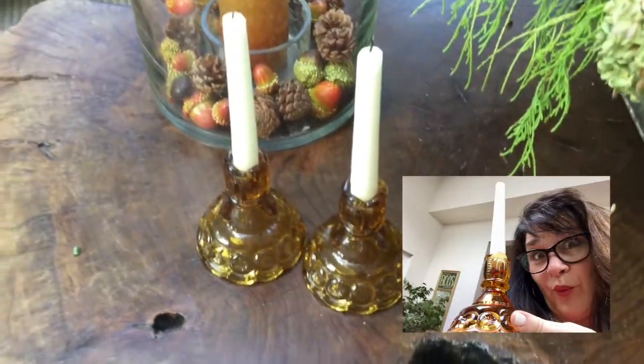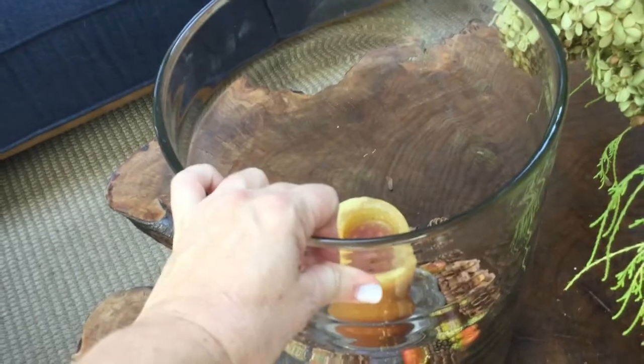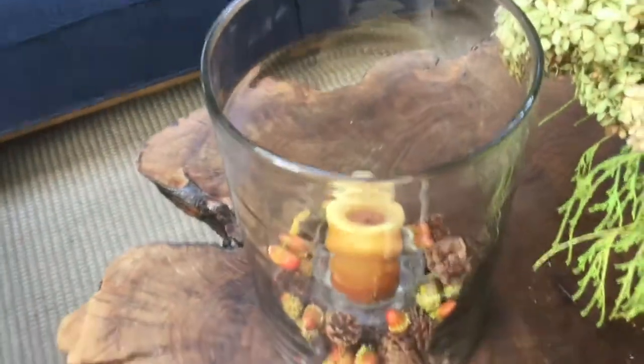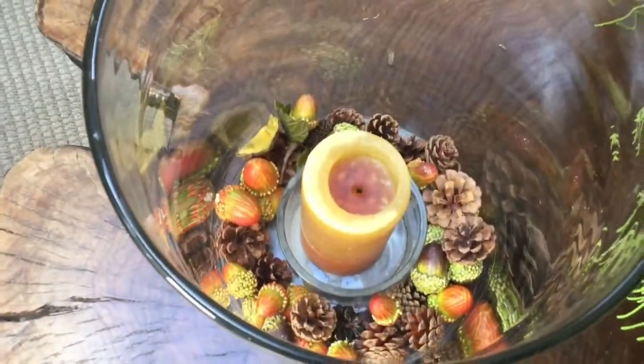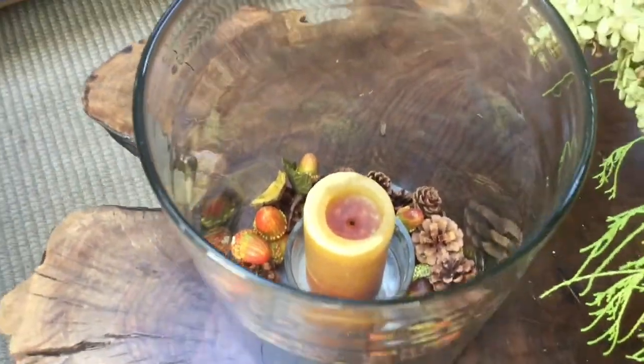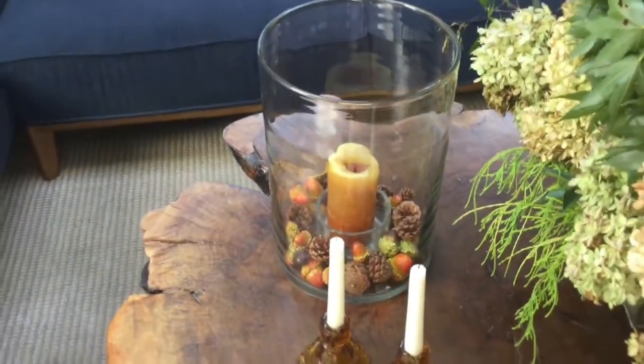Some thrifted vintage amber-colored candlesticks — two dollars at a garage sale. And this piece — if anybody's watching and knows where this came from, I'd love to know. It's just really super nice quality. I found it at an estate sale for ten dollars. I wonder if it might be Pottery Barn. I have it styled right now with some pine cones and fall items. I love that piece because I can decorate it for whatever holiday.